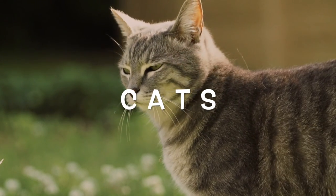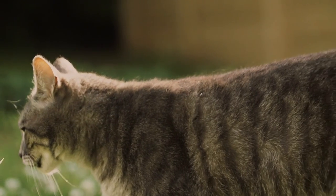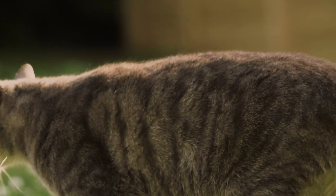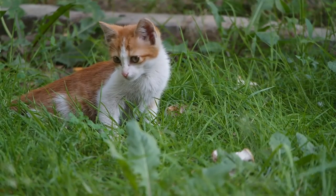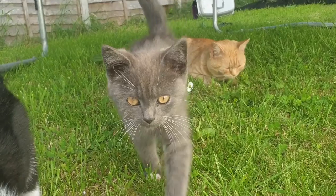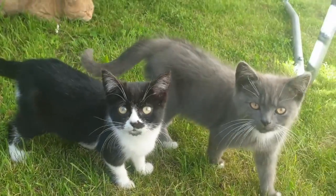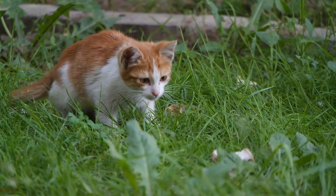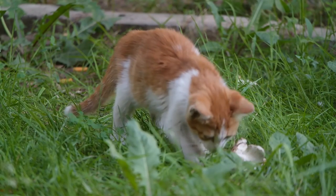Cats. Farmers often keep cats to get rid of rats and mice which live in their barns and eat the crops. Cats like to sit on top of walls and rooftops so that they can see what is going on. Mother cats give birth to their kittens in a quiet corner on the farm. The kittens learn to hunt by copying what their mother does.